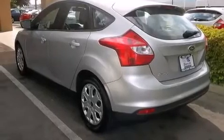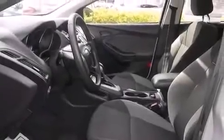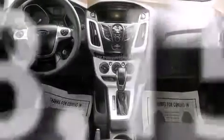All of the following features are included: air conditioning, full power accessories, side impact airbags, a rear spoiler, a traction control system, and a keyless entry system. This vehicle has fewer than 49,000 miles on the odometer.